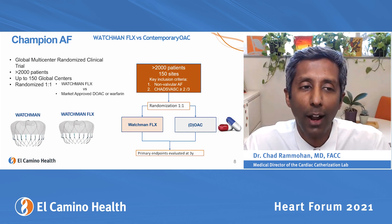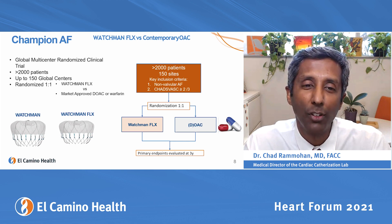The CHAMPION trial has only two sites in the Bay Area, which should be really exciting. The Watchman device has also had innovations — the newest version is called the Watchman Flex, which is a slightly shorter device with a softer end, reducing the risk of procedural damage and complications.